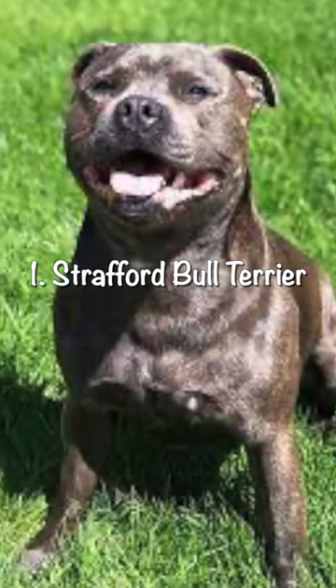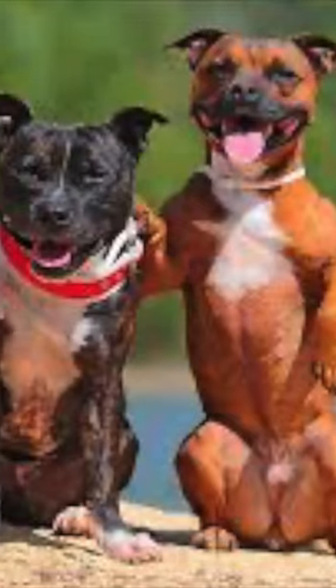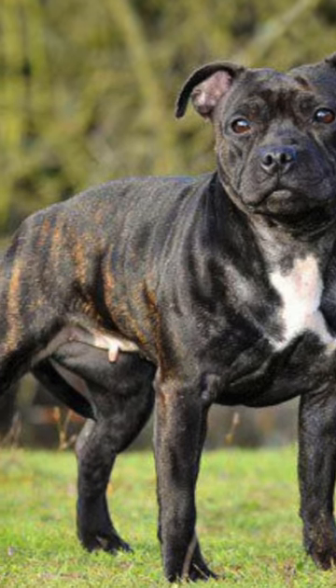And number one: Staffordshire Bull Terrier. These are muscular and powerful dogs that were originally bred for bull baiting, but they have since become popular family pets. They are very loyal and protective of their families and make excellent guard dogs.